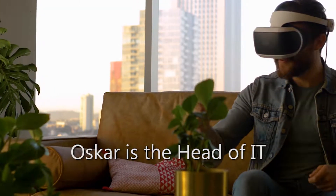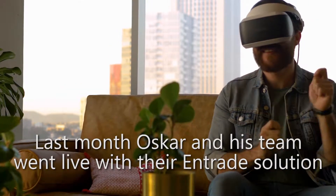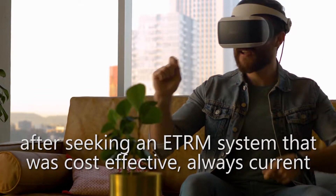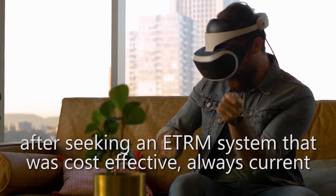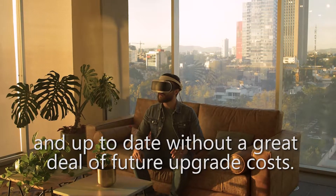Meet Oscar. Oscar's head of IT for a growing oil and gas trading company. Last month, Oscar and his team went live with their Ntrade solution after seeking an ETRM system that was cost-effective, always current and up-to-date, without a great deal of future upgrade costs.